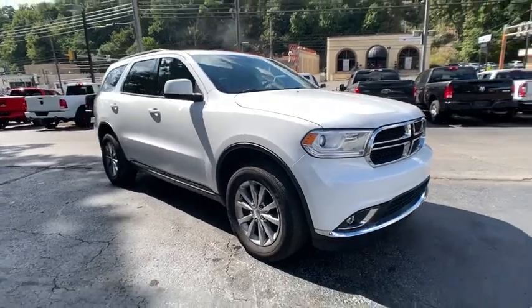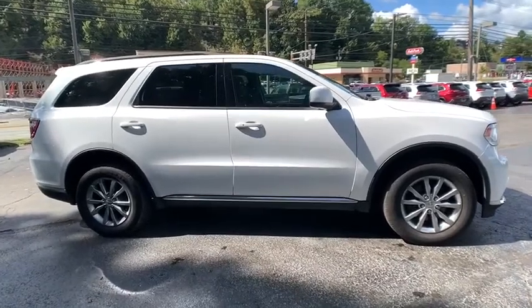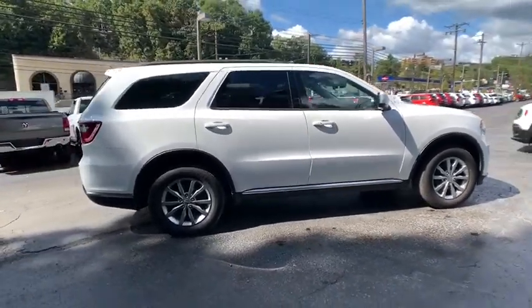Come test drive the 2017 Dodge Durango. The Durango allows you and your family to travel in style and comfort while towing your camper or boat.